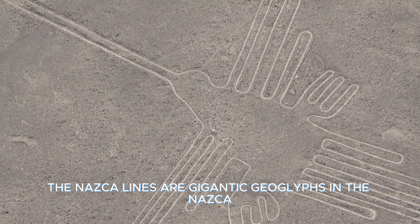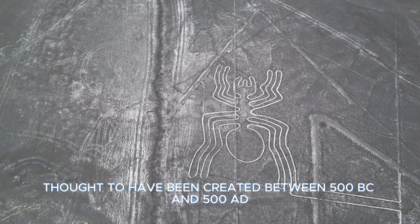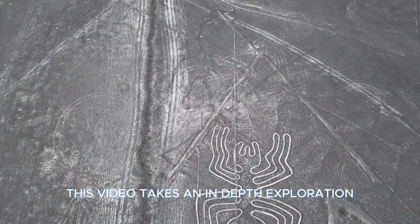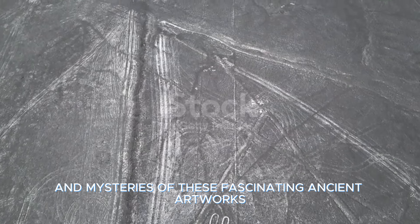The Nazca Lines are gigantic geoglyphs in the Nazca Desert of Peru, thought to have been created between 500 B.C. and 500 A.D. This video takes an in-depth exploration of the purpose, techniques, and mysteries of these fascinating ancient artworks.